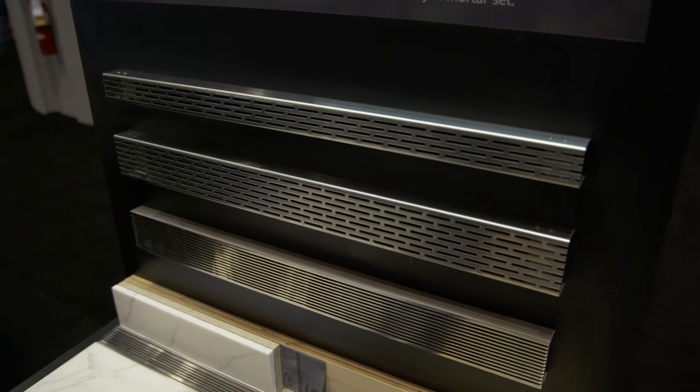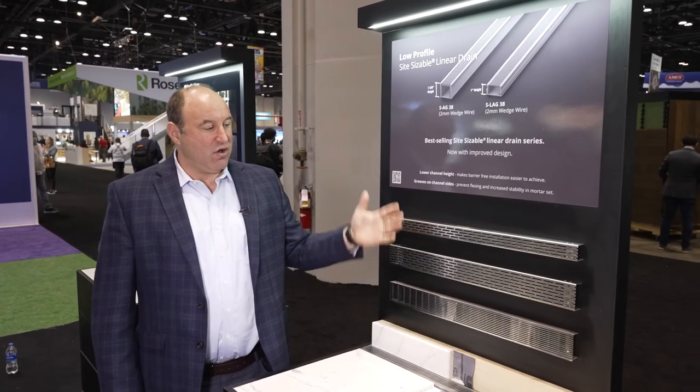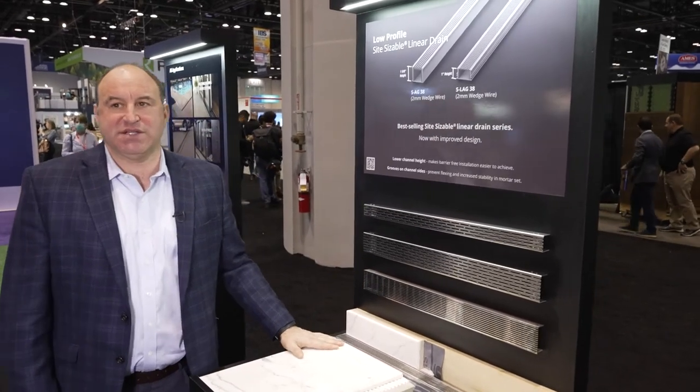In 2020, we launched our low-profile sizeable series. We went from one and five-eighths inches down to one inch height, in all of our styles and our two different widths. This is the Sitesizeable series — what we're known for — for your vinyl pan installations.